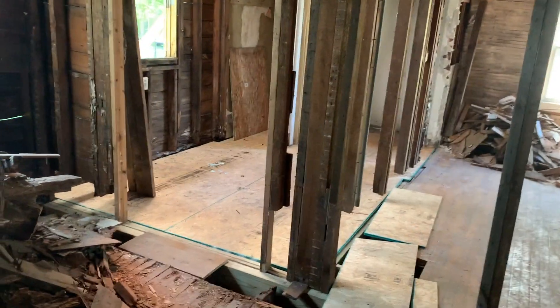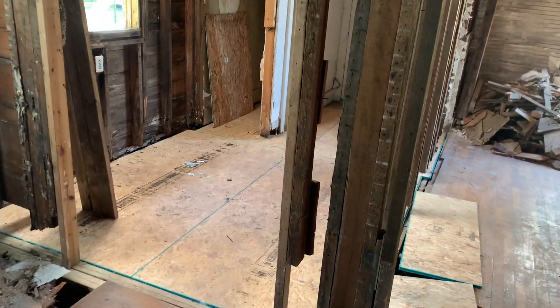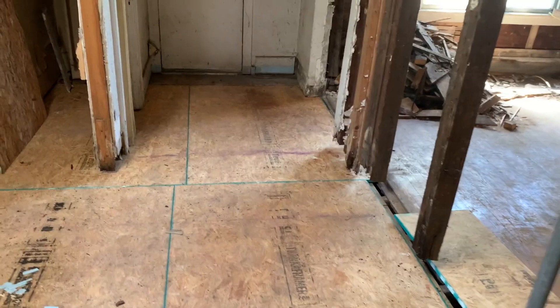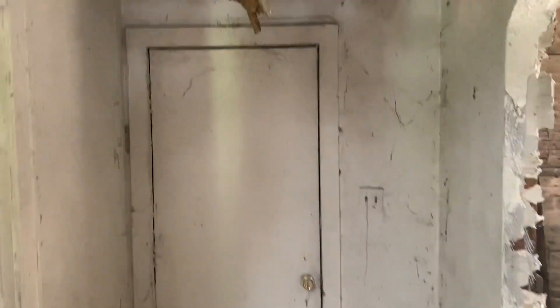I have the new subfloor system in the entry installed. You guys remember that originally this area had completely collapsed. And today I even reopened the front door of the house for the first time in nobody knows how long.